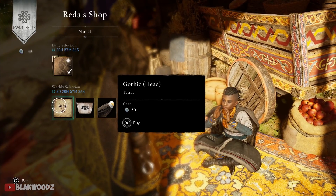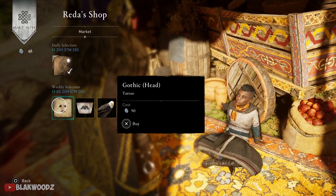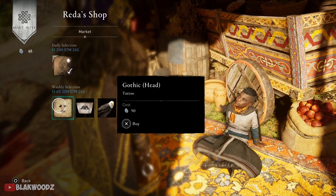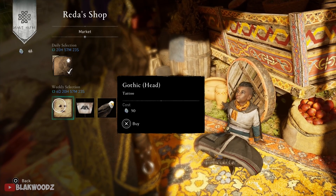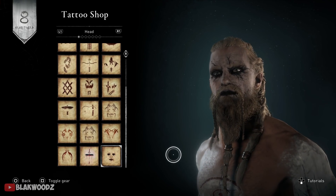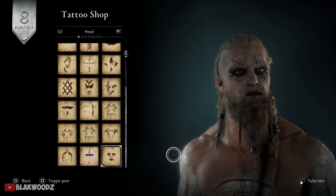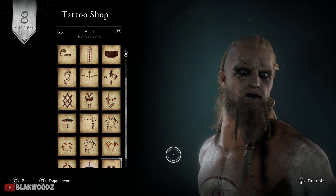Alright, here we go — I have the tattoo right here. I managed to earn enough opals to purchase it so I can show you guys how it looks. Is it worth it or not? That's up to you to decide. I have to say, this tattoo looks pretty scary and I'm absolutely loving it.